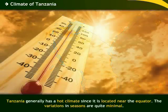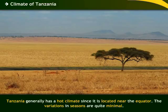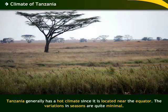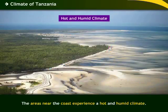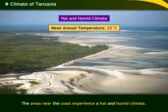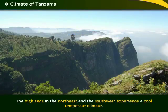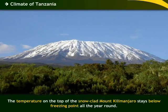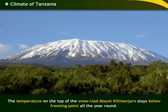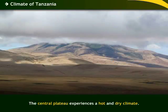Tanzania generally has a hot climate since it is located near the equator. The variations in seasons are quite minimal. The areas along the coast and the offshore islands experience a hot and humid climate with a mean annual temperature of 32 degrees Celsius. The highlands in the northeast and the southwest regions experience a cool temperate climate. The temperature on the top of the snow-clad Mount Kilimanjaro stays below freezing point all the year round. The central plateau experiences a hot and dry climate.